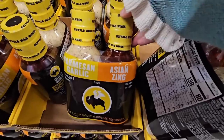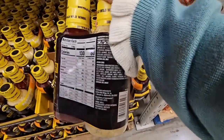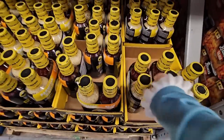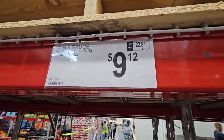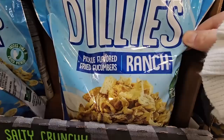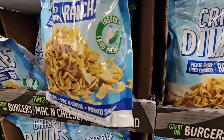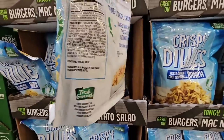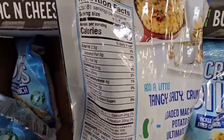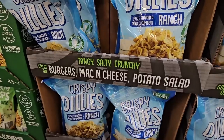Here's a parmesan garlic and an Asian zing wing sauce — those sound good! A set of two, $9.12. Now this is very interesting — crispy dillies! It's pickled-flavored fried cucumbers with ranch. There are a lot of flavors going on. If you've tried these, let us know. There's a wide variety of foods you could put this on — mac and cheese, potato salad, burgers. $8.98.